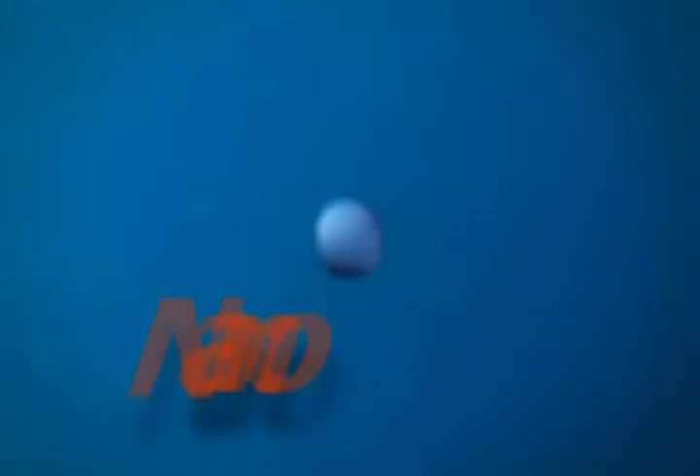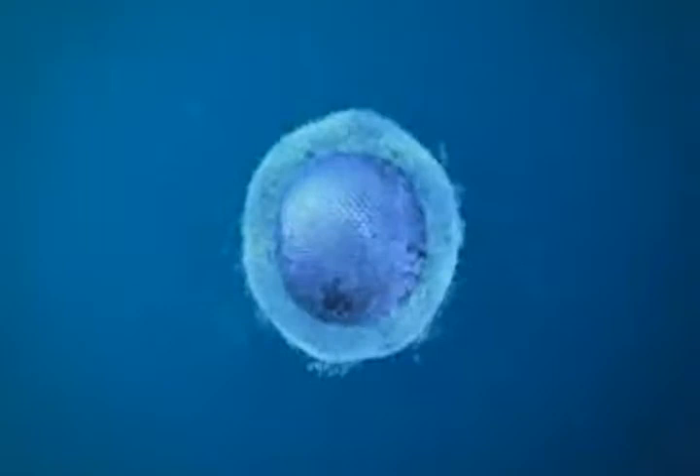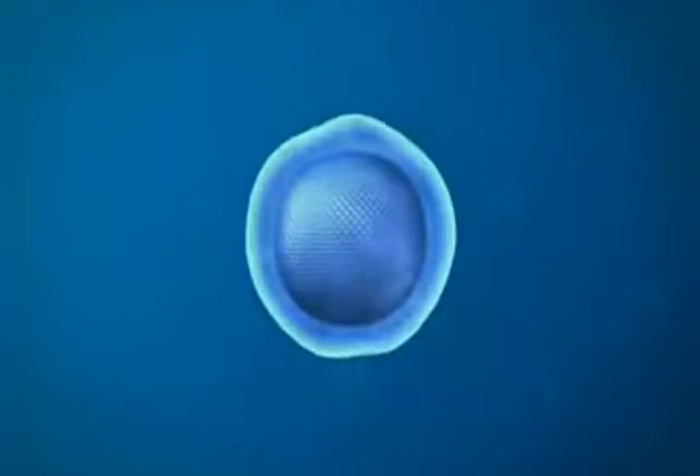The centerpiece of the MagForce Nanocancer Therapy is the nanoparticle, consisting of iron oxide. The particle is covered by a patented coating, which ensures good stability and division of the iron oxide particles in the tumor tissue. It additionally supports the process by which the particles are absorbed into the cancer cells.